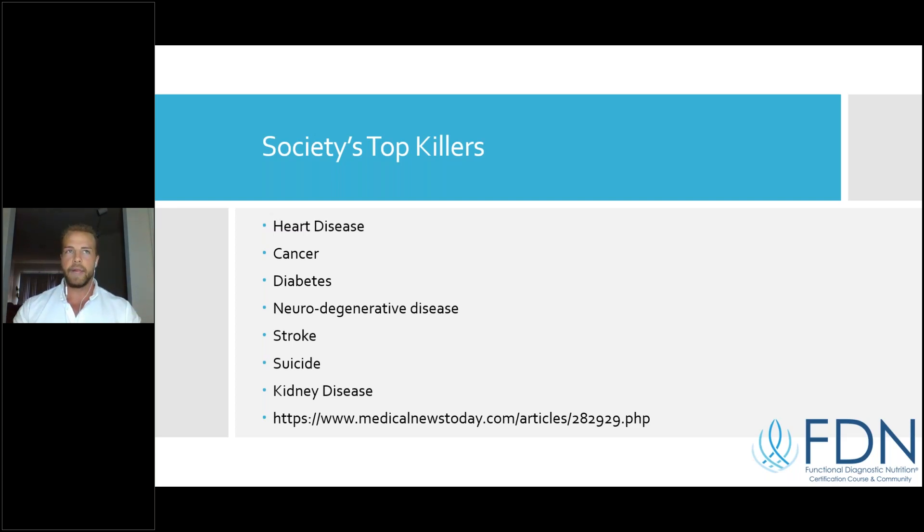Our society is not being plagued by rare malignant diseases that need some fancy drug to fix the problem. What is really destroying our society and costing healthcare billions is lifestyle-induced conditions and diseases. I have no problem with drugs and surgery when they're appropriate — there's a time and place for that safety net. The problem is our healthcare system is trying to medicate its way out of what is a lifestyle and environmental epidemic.